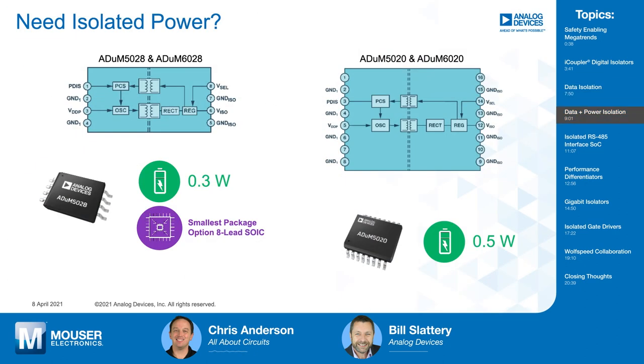We've talked about data isolation, but you can also provide isolated power. Isolating power is a lot more challenging. We do this using our embedded transformer technology. We have a family of standalone parts that get power across the barrier — typically 300 to 500 milliwatt systems — with the objective of getting efficiency as good as possible. The ADUM5028 and 6028 are the tiniest isolated power devices on the planet. If you're doing an isolated design and need power separate from the rest of the signal chain, this is an ideal solution at that power level.